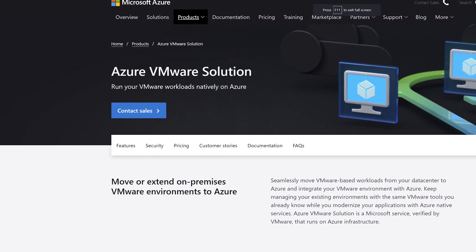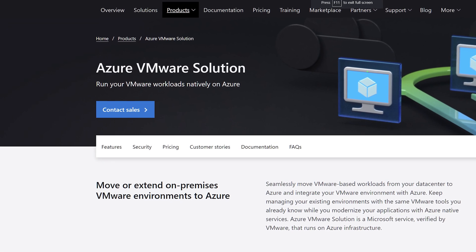Following AWS's success, Microsoft wanted to join the party. And after a rather colorful couple of years between Dell, VMware, and Microsoft, they finally agreed to deliver the same experience on Azure. They call it Azure VMware Solution.